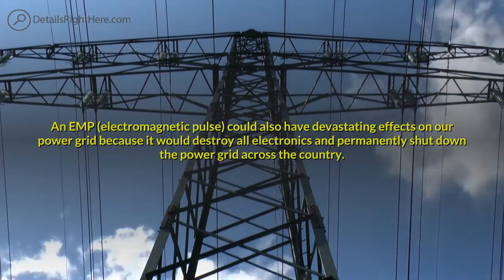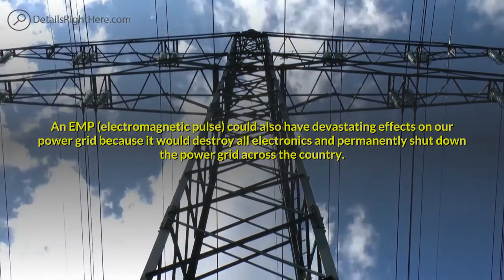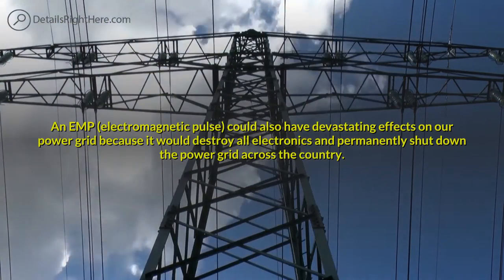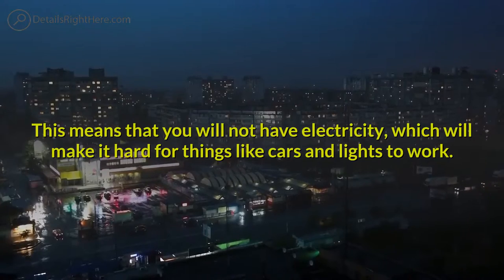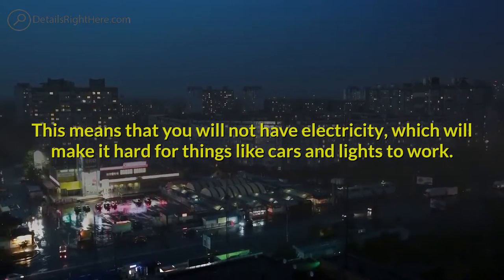An EMP, or electromagnetic pulse, could also have devastating effects on our power grid because it would destroy all electronics and permanently shut down the power grid across the country. This means that you will not have electricity, which will make it hard for things like cars and lights to work.